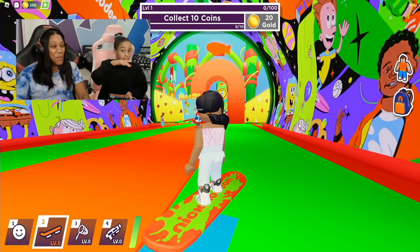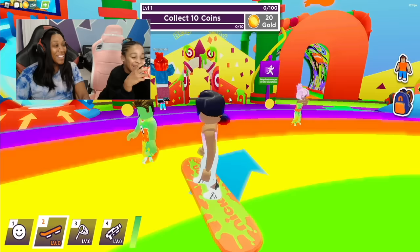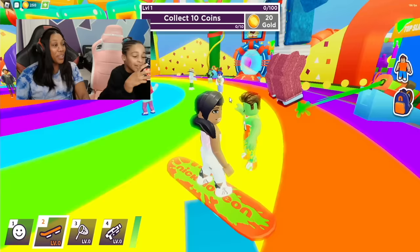Let's continue on our surfboard. We can jump off these things too. Let's go through here — it looks like a big turntable. This is super cool. This is like a party area, a DJ booth with headphones.